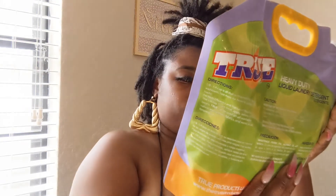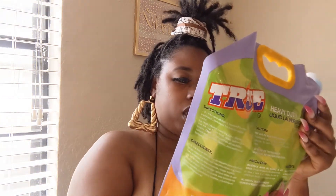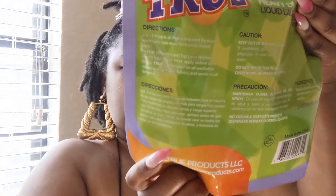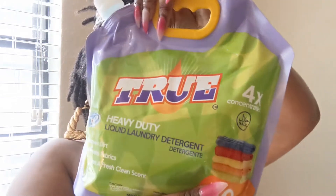Laundry detergent! It is made by True Products LLC — heavy duty, removes dirt. I'm not going to be able to use it though, because I can only use stuff that's hypoallergenic. So I'm probably going to give this to my mama cause I sure can't use it — I would love to, but there you go. If you want to buy some, check out True Products LLC. I don't know what type of fragrance this is, but there you go.